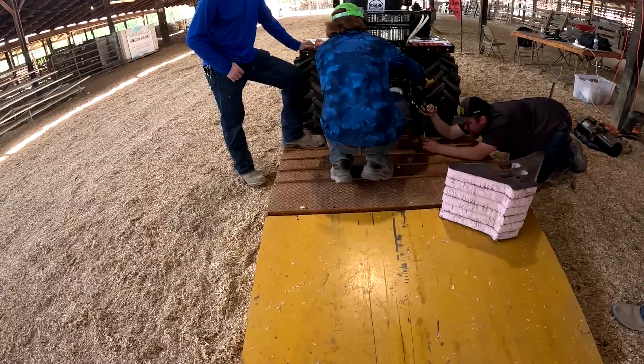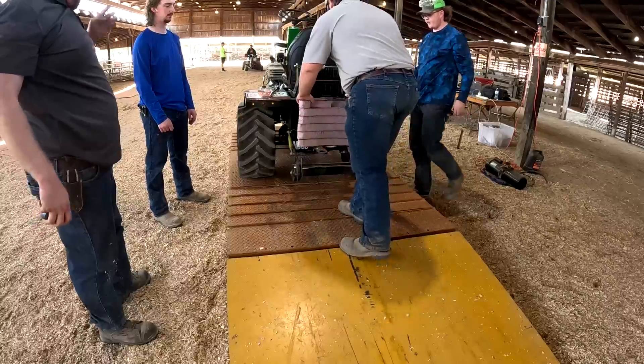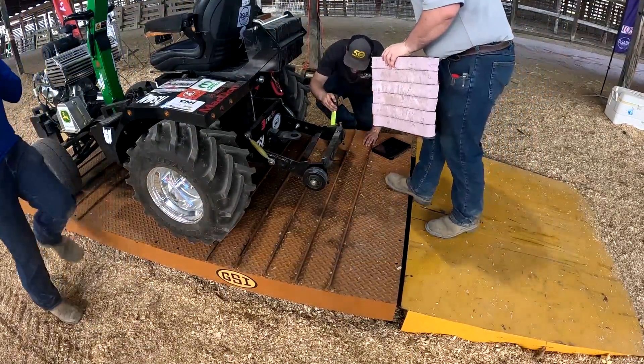Now we're just finishing up with the tech. We're trying to get our wheelie bar into the right spot so it'll pass for durability and maneuverability. It has to be 68 inches off the ground.